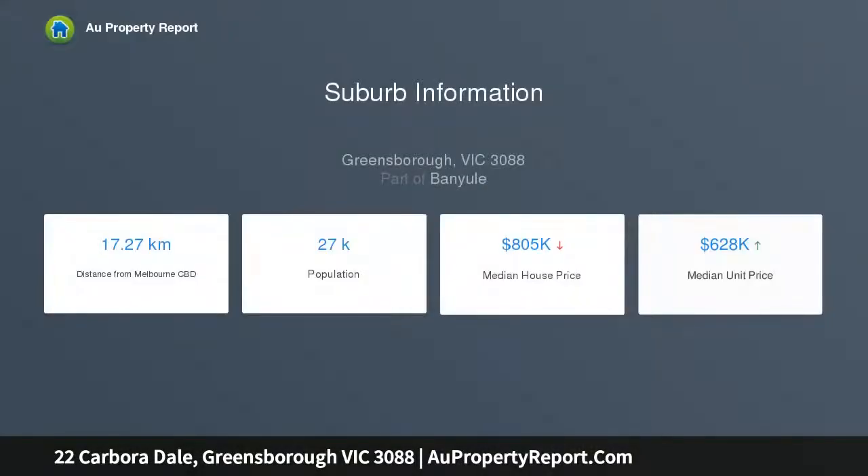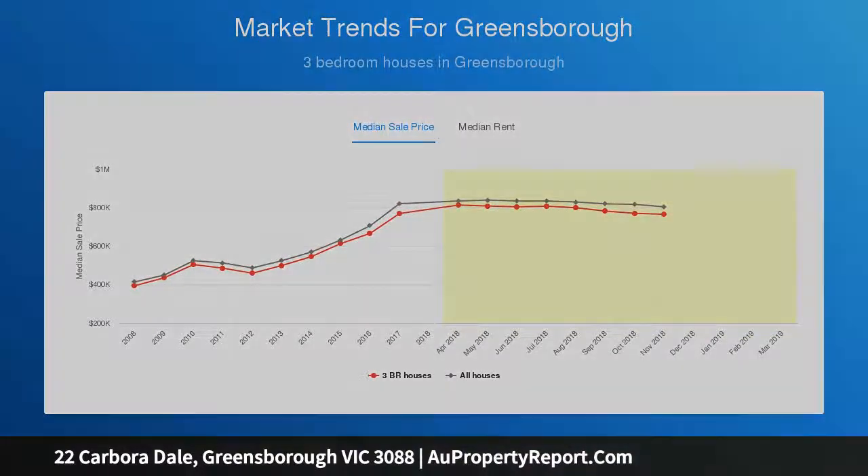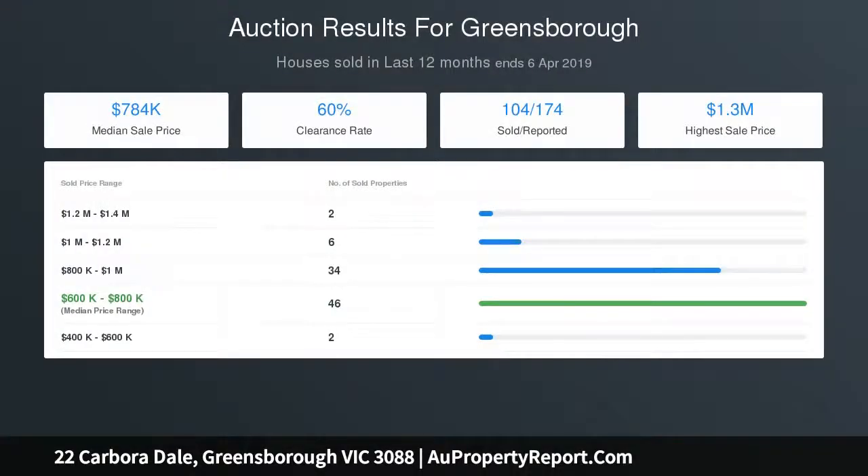The surprisingly versatile interior showcases six bedrooms, five with built-in robes, master with WIR, study, home office, private ensuite and main family bathroom. Multiple living zones include a formal lounge and adjoining dining room, large rumpus upstairs, kitchen and meals area with double dishwasher and a light-filled living area.